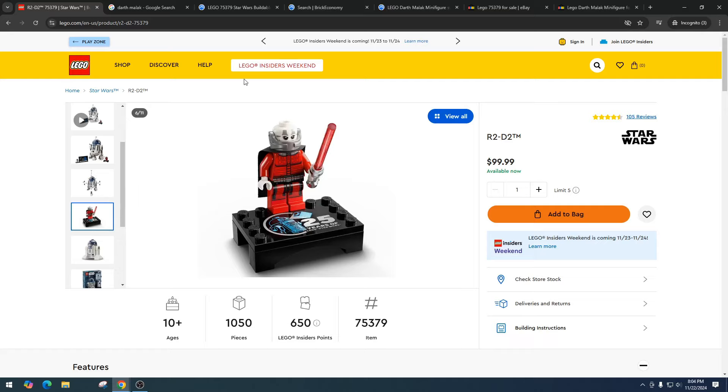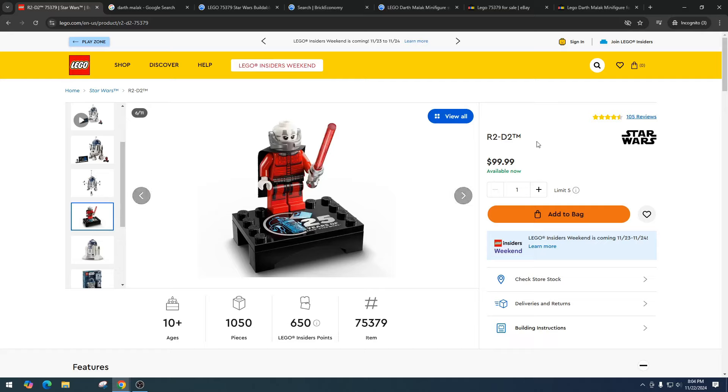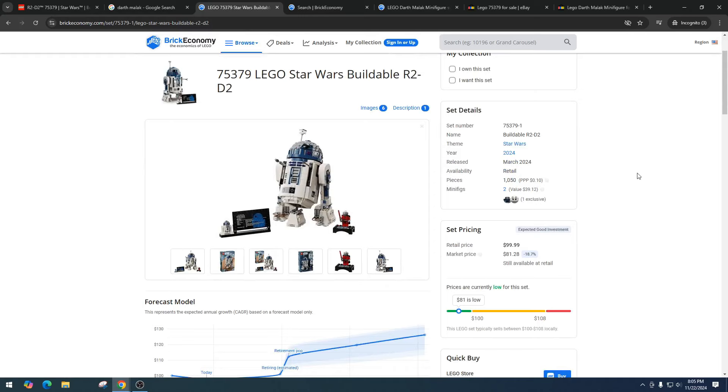For those who don't know: Darth Malek was a human male who reigned as a Dark Lord of the Sith during the Jedi Civil War. He's got an awesome backstory and I love Siths. Getting Darth Malek is a big win in my book. The problem is R2 — I just don't really want to spend $100 to get a bunch of these minifigures. Item number 75379 retails for $100 and has a market value right now of $81.28.